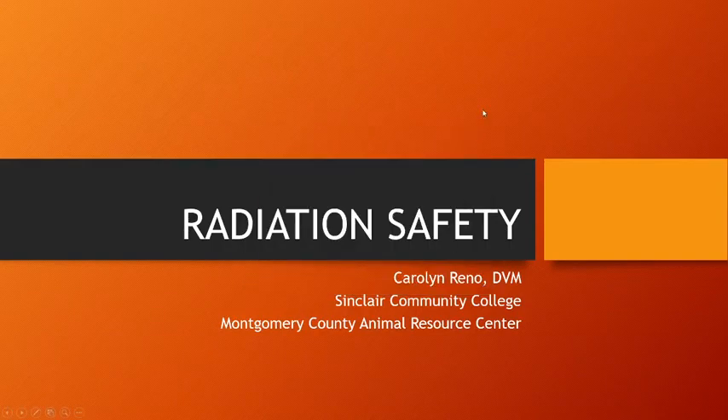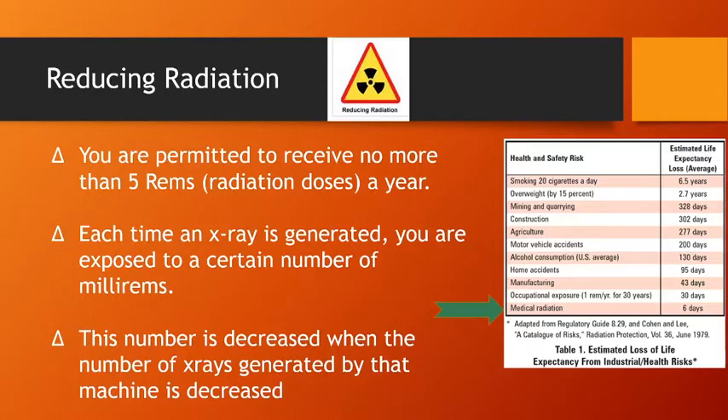Hey, welcome to Radiation Safety. I'm Carolyn Reno, and I'm going to tell you how to stay safe when taking an X-ray. You are permitted to receive no more than five rems of radiation doses a year.